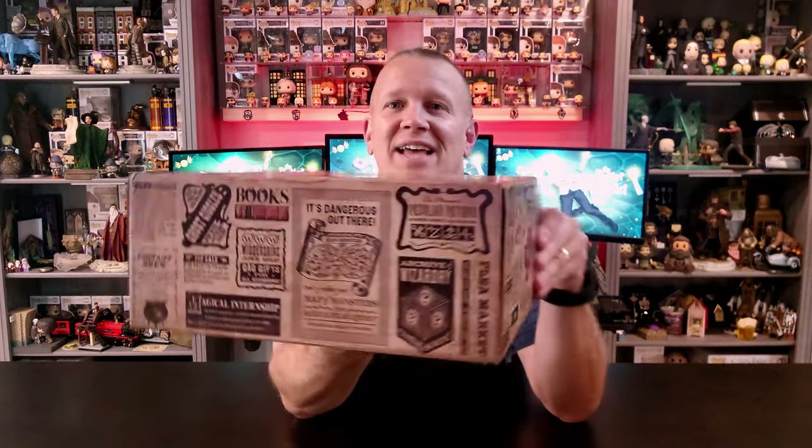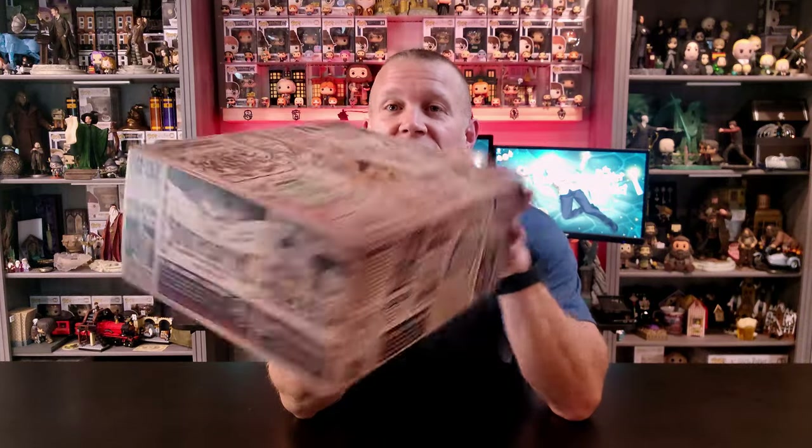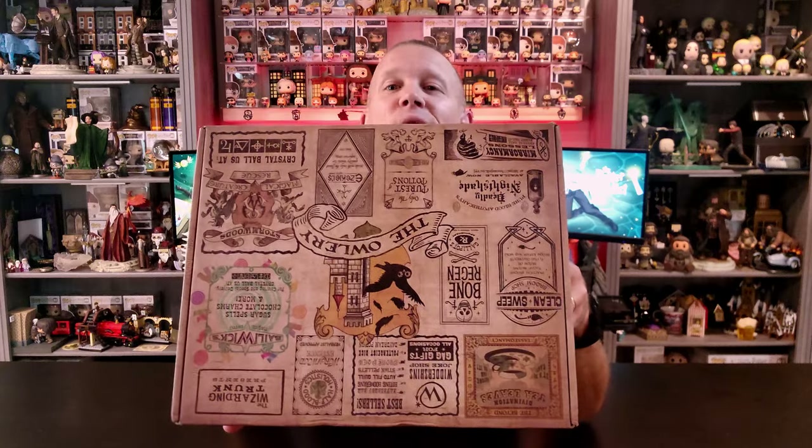Without further ado, let's break into this box and see what we've got. I'll show you the outside because they did such an amazing job giving you all kinds of details of the different shops and things that are part of Wizard Alley. That is this box's theme, and according to The Wizarding Trunk, there is a brand new line in this box that they're going to release for the very first time and then start making more of a regular appearance in other boxes.